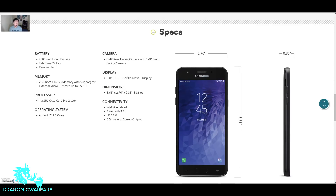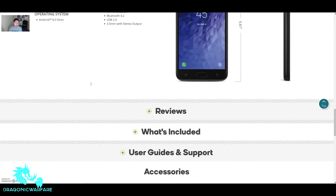16 gigs of internal storage, expandable up to 256 gigabytes. It has a 1.3 gigahertz octa-core processor — one thing I like about this phone is it does have an octa-core compared to the quad-core that most of these phones come with. It is rocking Android 8.0 Oreo; I don't know if it will get Android P but we'll have to see. There's an 8 megapixel rear-facing camera with a 5 megapixel front-facing camera. The display is a 5-inch HD TFT with Gorilla Glass 5. Dimensions are 5.61 by 2.76 inches, weighing 5.36 ounces. Connectivity includes Wi-Fi, Bluetooth 4.2, USB 2.0, and a 3.5mm headphone jack.